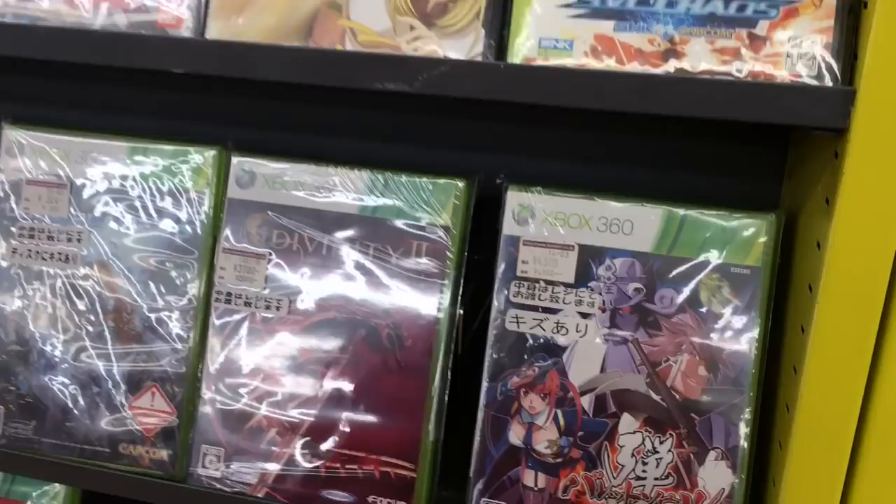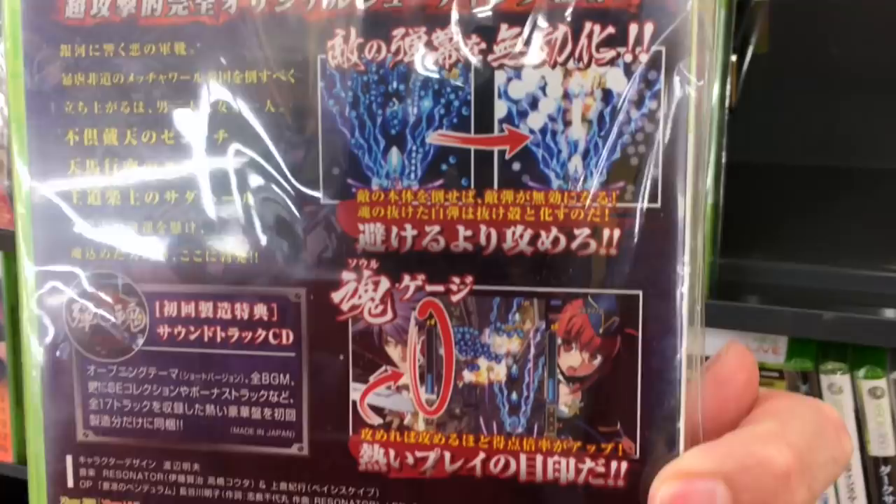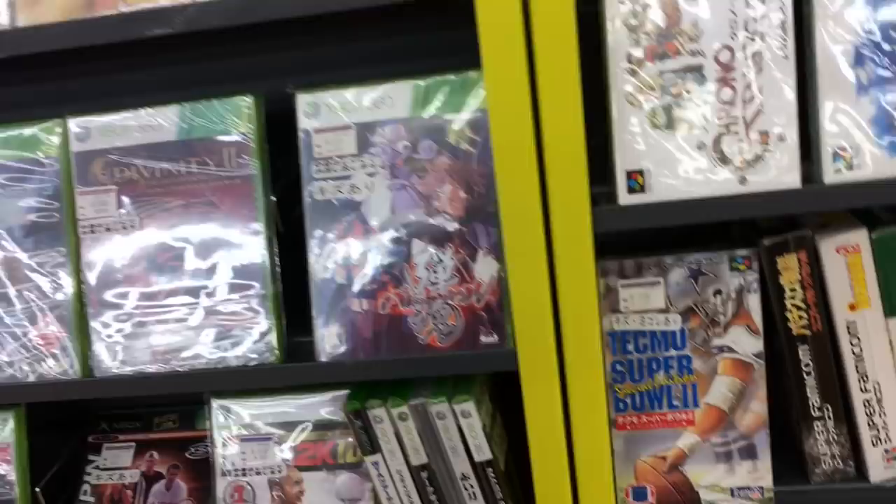Is this a shoot-em-up? Baretasoul — oh wow, yeah, it is a shoot-em-up. Interesting, I've never seen this before. 40 bucks? It's a bit... I've already spent too much on this trip, so I can't be going and buying it — although it is very tempting.